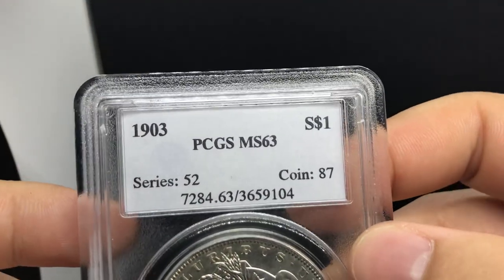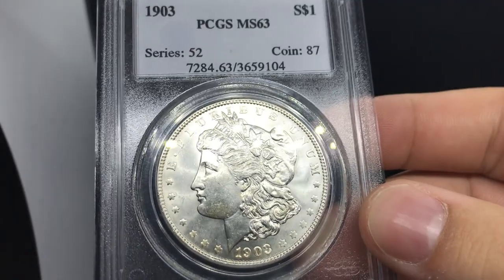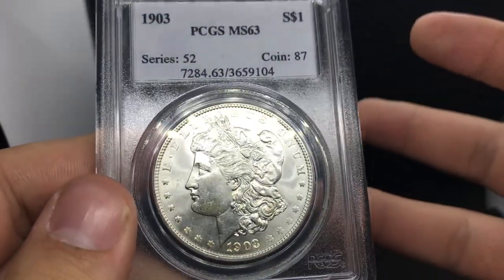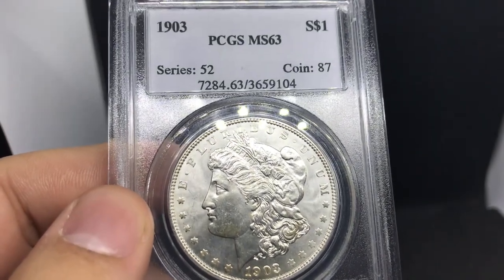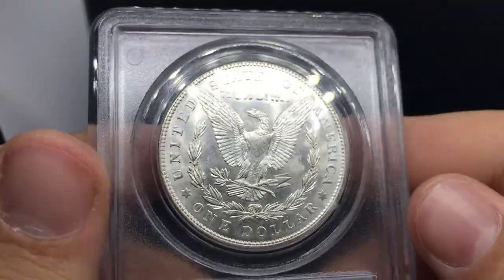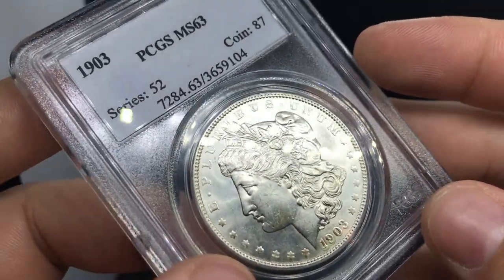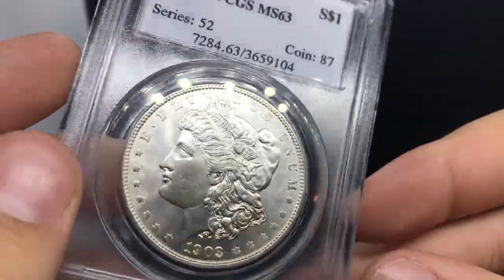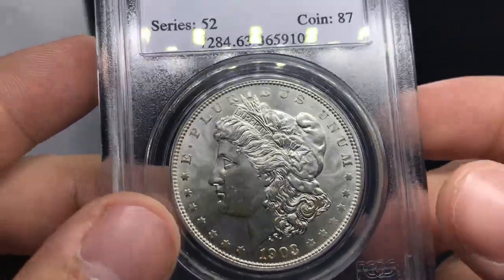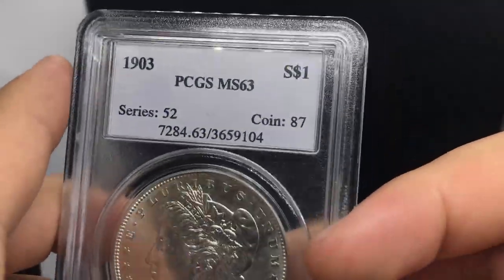Up next is a 1903 Morgan — 100% blast white and a little bit of a tougher date. It gives me a slot so that if someone messages me needing a 1903 or 1903-O, I have that available for them. It's kind of a filler piece. I bought this from a guy on Instagram. I also have customers who send me their want lists, and I can message them whether they're looking for a toned or blast white example.